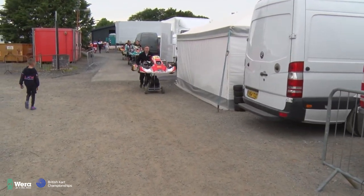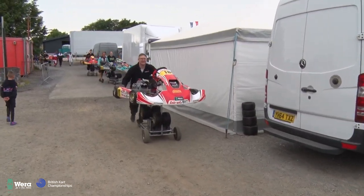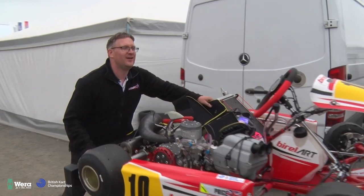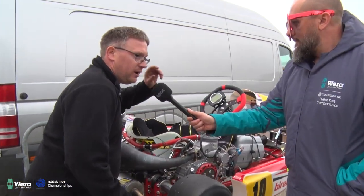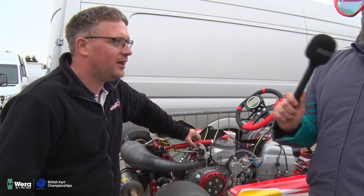KZ2 — right, here we go. We've got Sam Moore bringing Josh Price's kart back. Hello, Sam. How did Josh do? I think he qualified in the top ten — maybe eighth. He said the kart was getting better and better, but five minutes of qualifying is too short. Thank you, Sam.